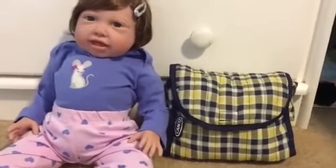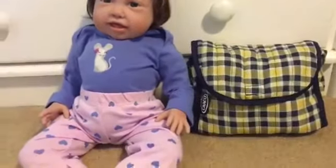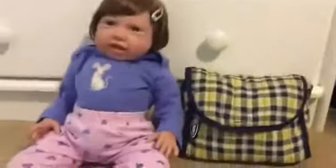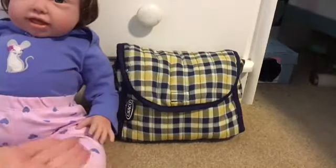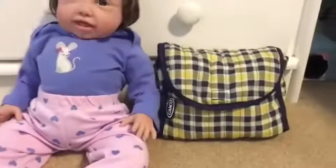Hey guys! I just did a video of what I keep in my Baby Alive diaper bag, and some of you were requesting to see what was in Paisley's, so I thought I would just do that. Here's little Miss Paisley looking real cute, and here's her diaper bag. It's small, as you can see, but it has pretty much all she needs in it. So anyway, let's get into it.